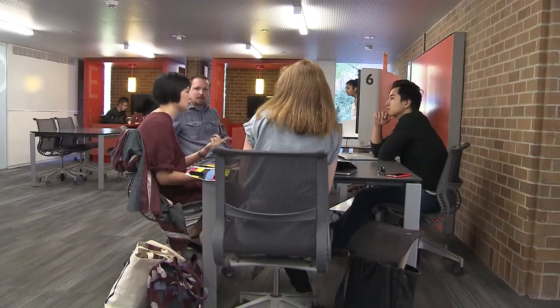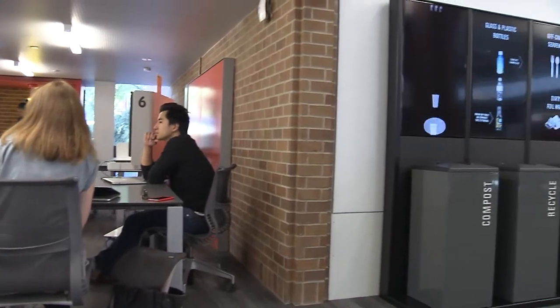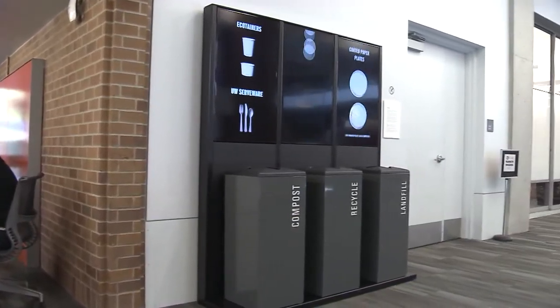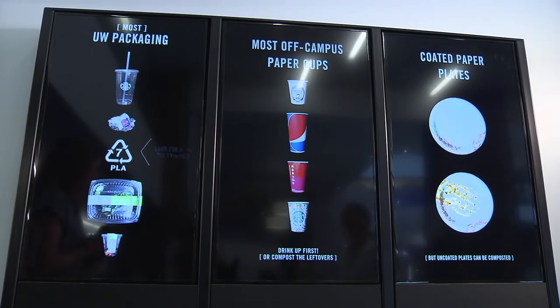UW archaeologist Jack Johnson says this interactive discard station in the Odegaard undergraduate library, called 'Money in the Trash,' is aimed at turning that puzzling moment at the bins from frustration to fun.